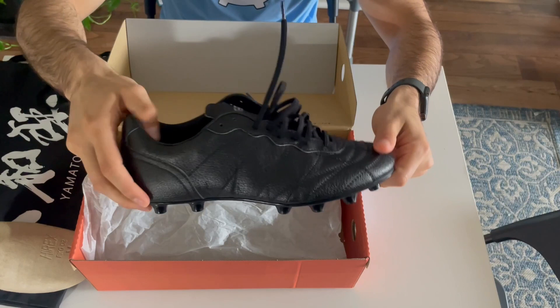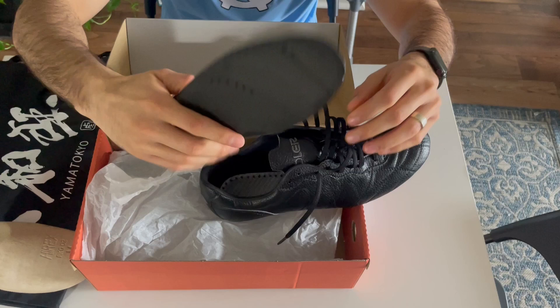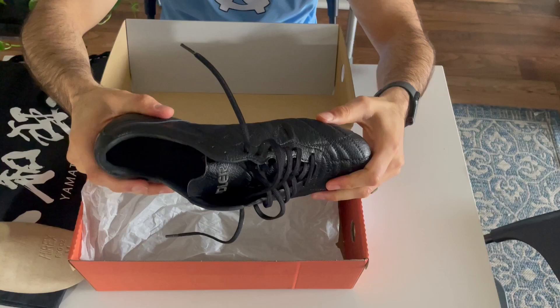They also included a different type of insole — these feel a lot bulkier with more padding down the midfoot. Maybe this is a brand they are partnered with. Good snapback on the boot as well.